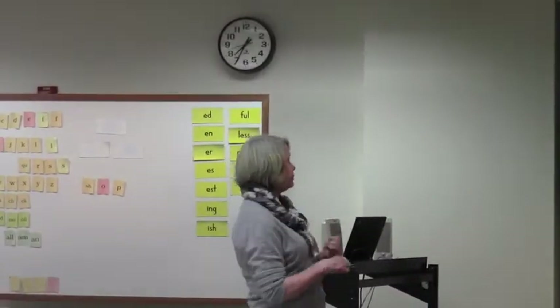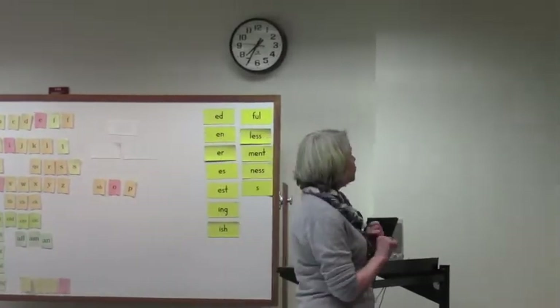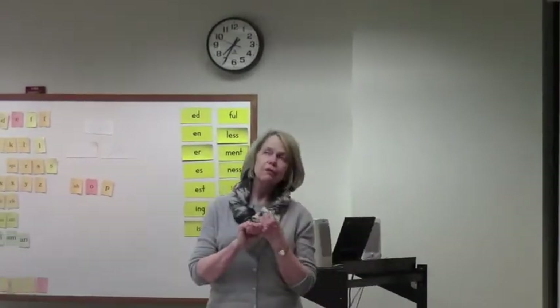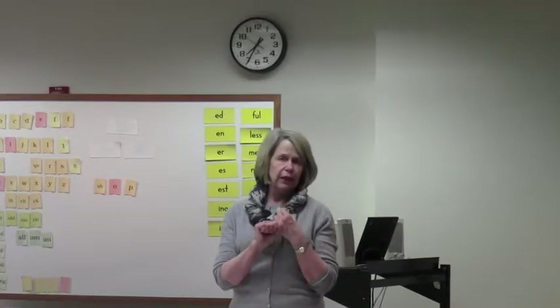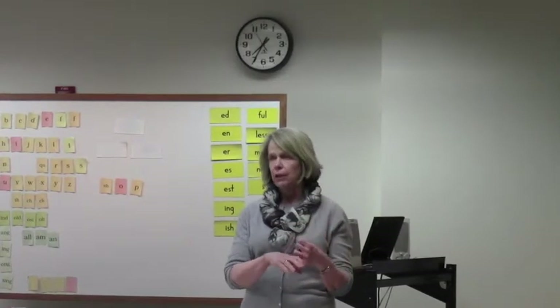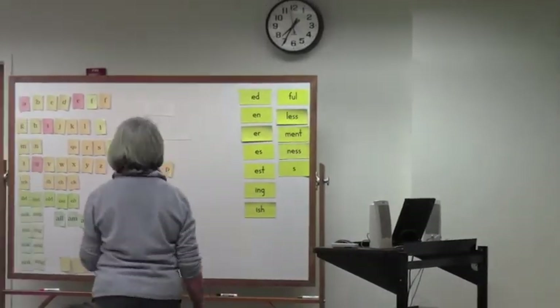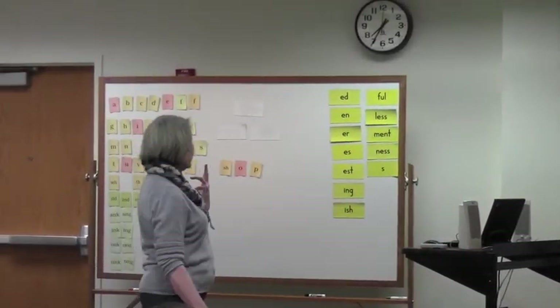This is an acronym — POSSUM. First of all, we need to teach the sound system of the language, what we call phonology, which is sounds.